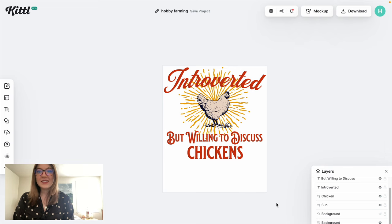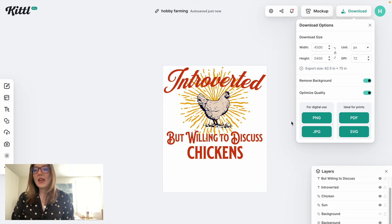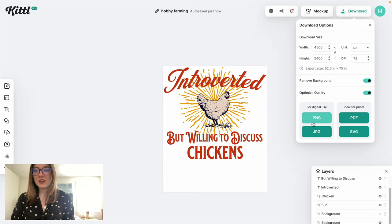Now let's go ahead and download this. We'll go to downloads, remove the background, optimize the quality, and download it as a PNG.